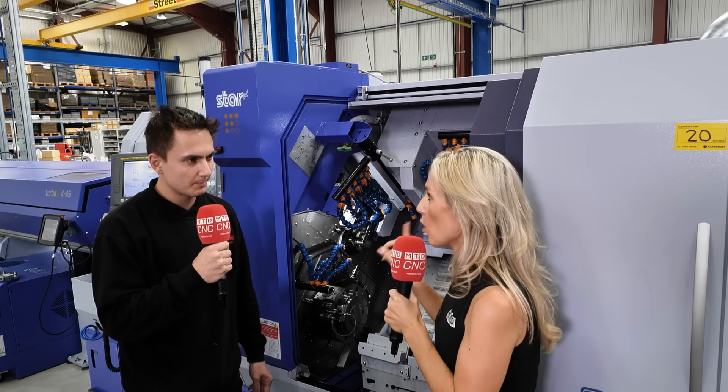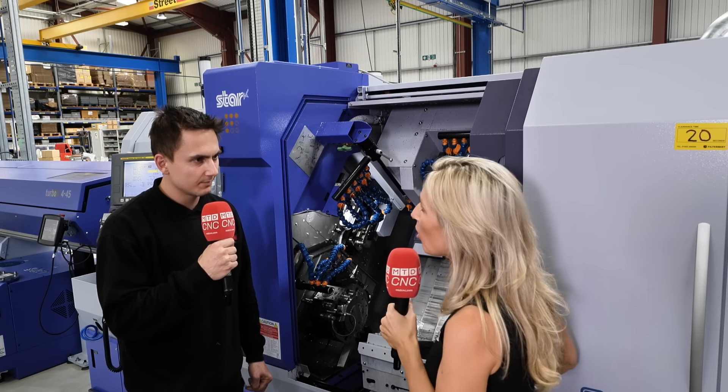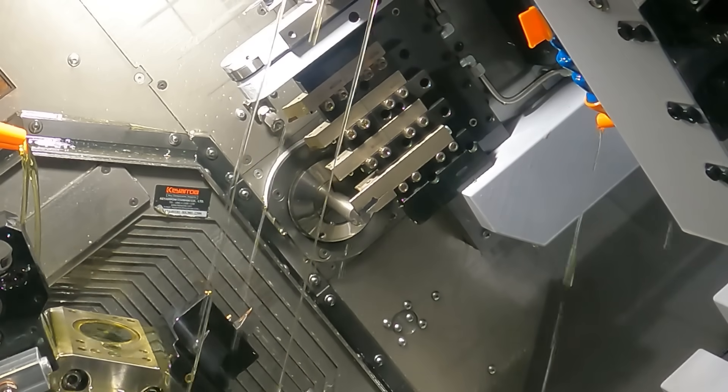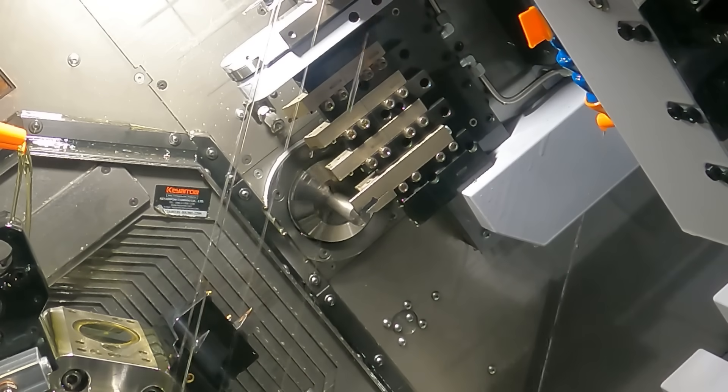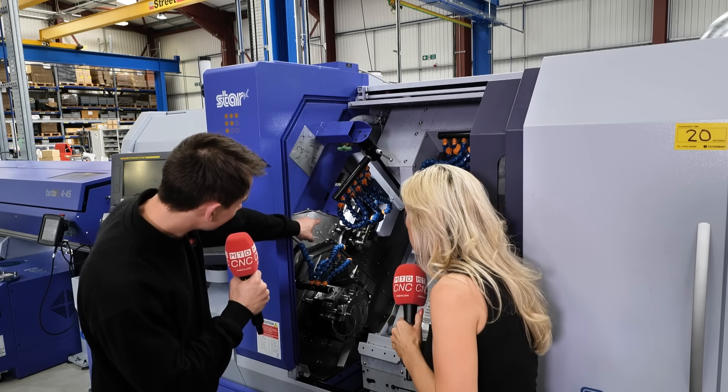Tell me about more features on the machine that are helping with your day-to-day job. Step Cycle Pro is quite a big one for me. We do a lot of six or eight mil aluminium — just trying to get that to chip has always been a bit of a nightmare. We do have HFT, but I find Step Cycle Pro — rather than doing loads of small cuts using HFT with a dwell — you can do one deep cut with Step Cycle Pro, get a perfect chip, and the part is tenfold faster.